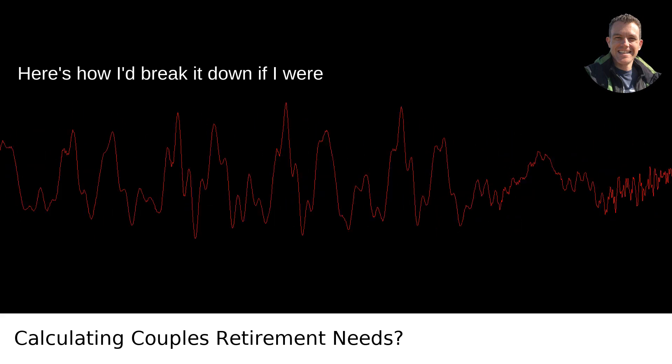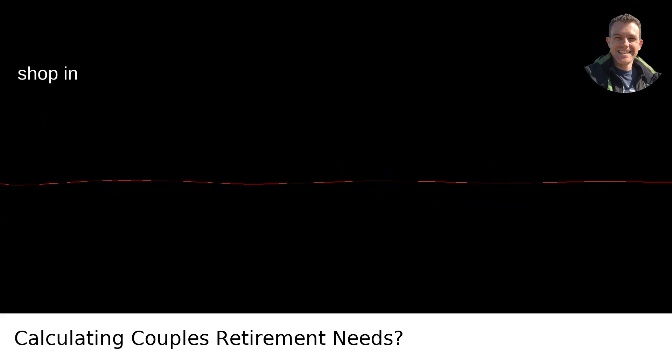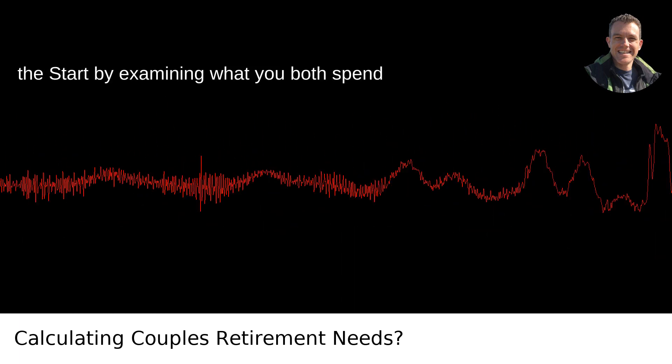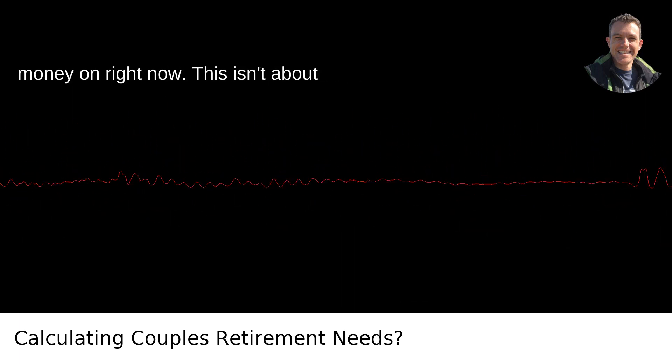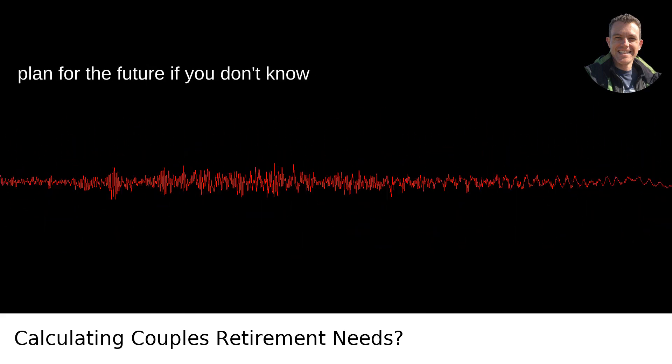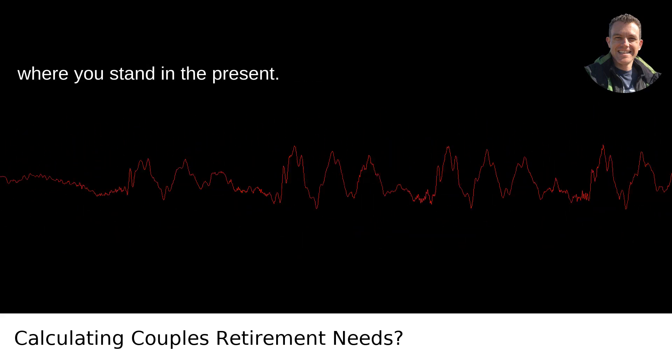Here's how I'd break it down if I were sitting with a lovely couple at a coffee shop in the crisp air of Portland, Oregon. Step 1: Evaluation of Current Expenses. Start by examining what you both spend money on right now. This isn't about judgment — it's about clarity. You can't plan for the future if you don't know where you stand in the present.